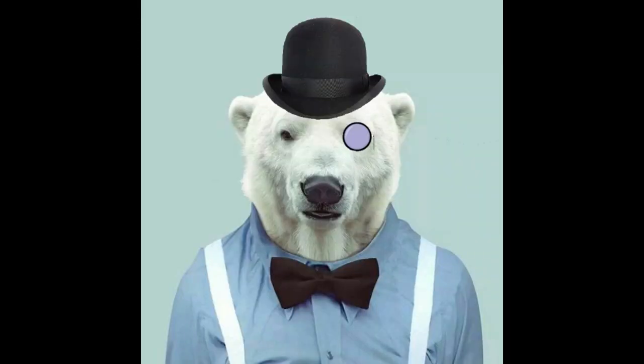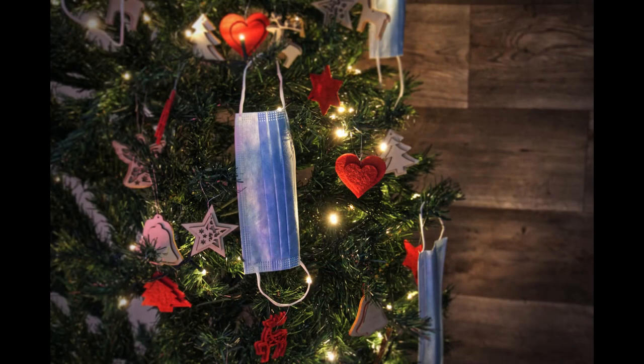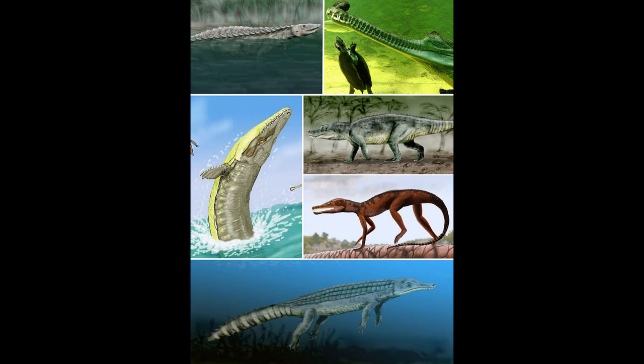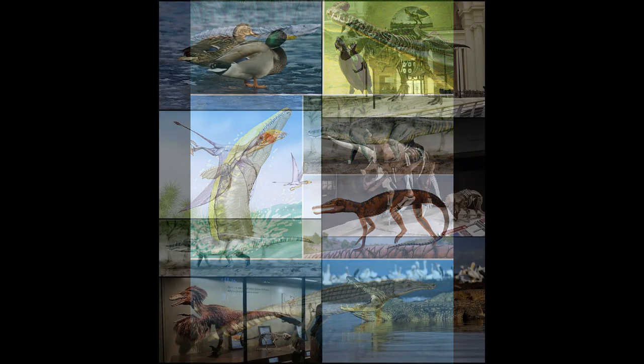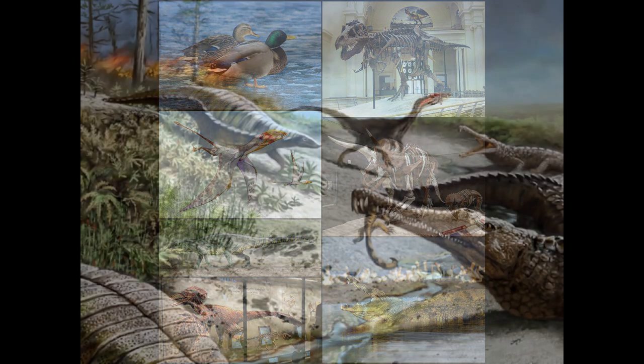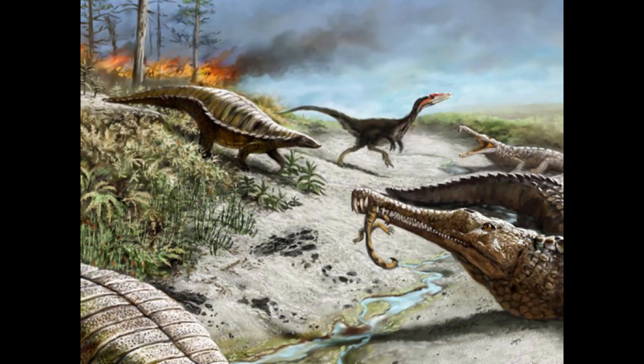Good day everyone, Dr. Polaris here, and I hope you all had a Merry Christmas despite it being 2020. Today's episode will be concerned with the true archosaurs. These reptiles first appeared during the early Triassic period in the aftermath of the Permian mass extinction, and would go on to dominate terrestrial environments for approximately 185 million years.